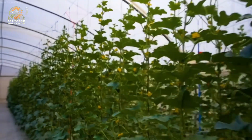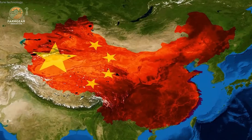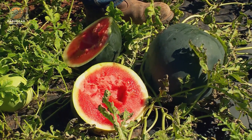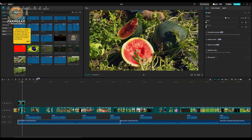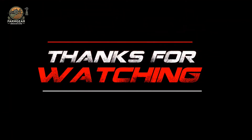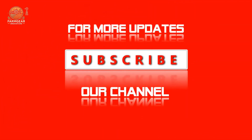Well folks, that's a wrap on today's juicy journey through the world of watermelons. I hope you learned something new and maybe even got inspired to grow your own artistic watermelon. If you loved this video, hit that like button, leave a comment with your favorite watermelon fact, and don't forget to subscribe for more amazing agricultural stories. We've got tons more cool content coming your way — stay sweet and hydrated, and I'll see you in the next one.